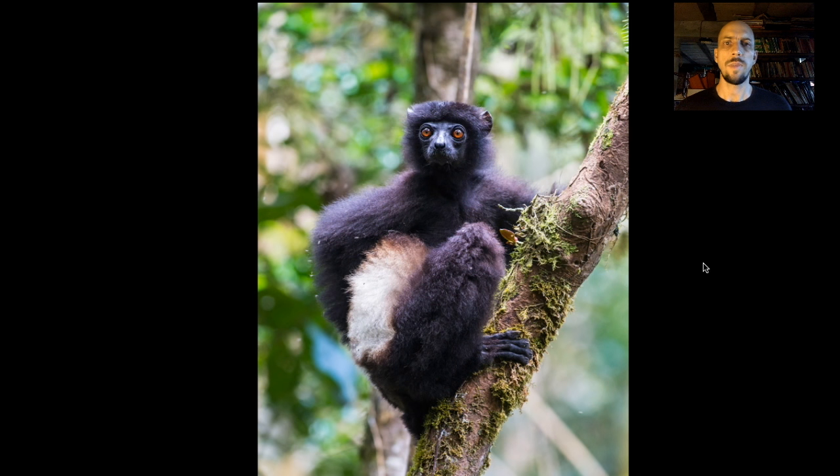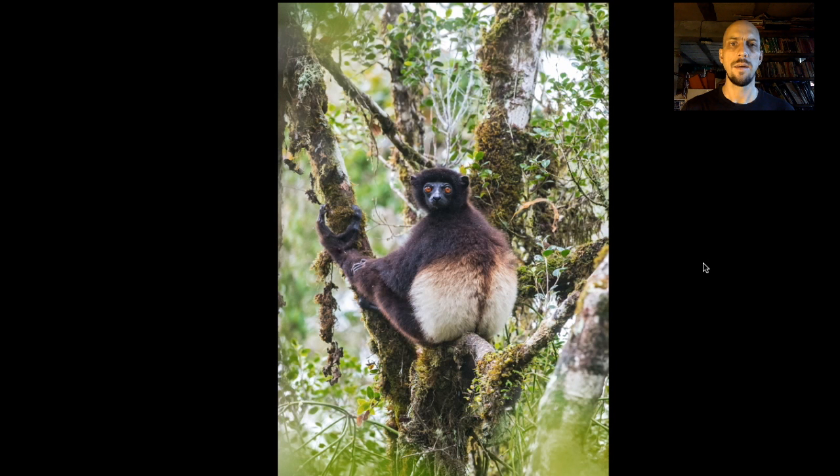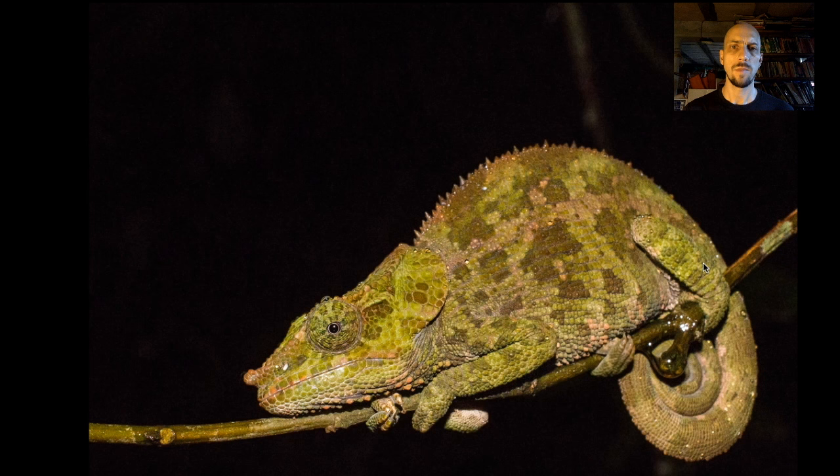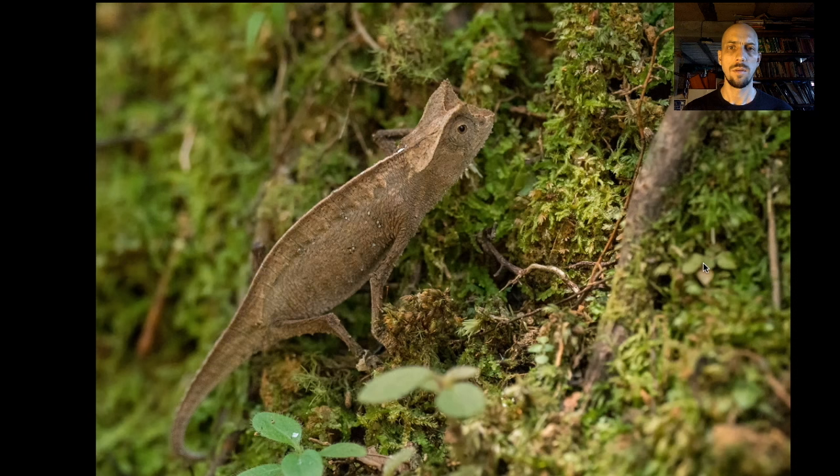There are lots of other lemurs too — this is a Milne-Edwards' Sifaka, a beautiful big black-and-white lemur. Ranomafana has some of the best night walks anywhere. We often see seven species of chameleons on a single night walk: this is O'Shaughnessy's chameleon, cryptic chameleon, and brown leaf chameleon — just three of several species that we often see.